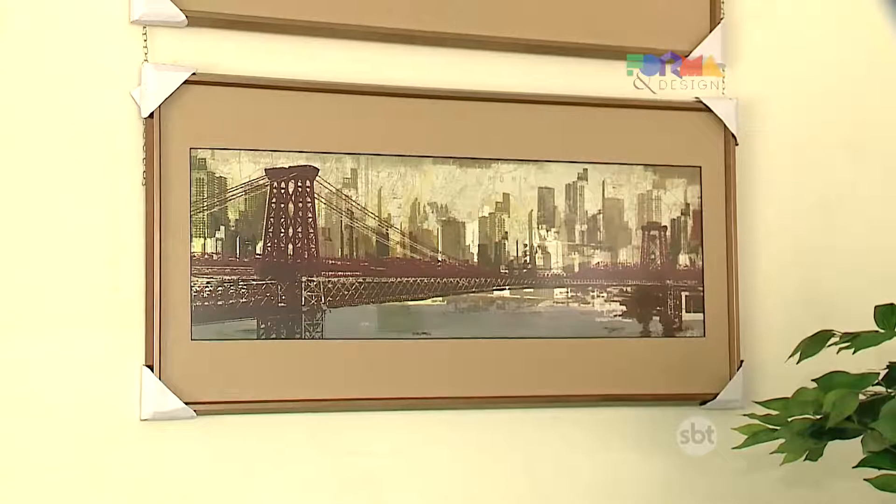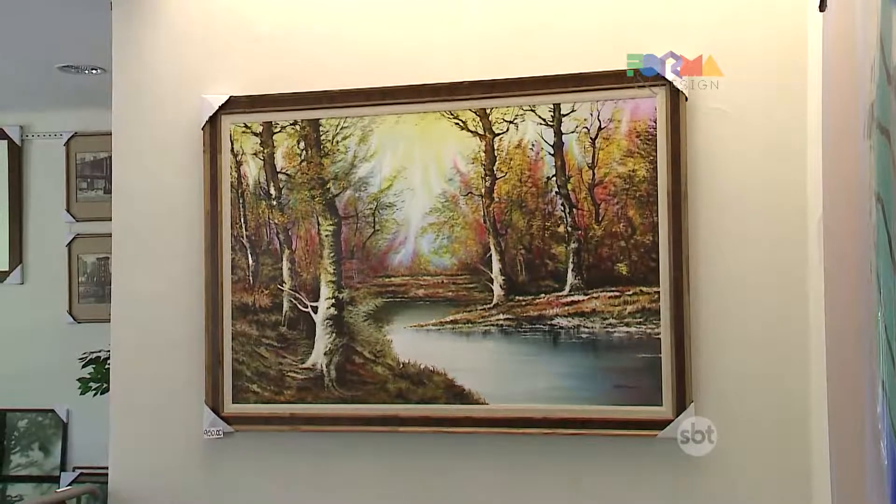And when the time comes to decorate walls, how about going beyond the ordinary and using frames (molduras) correctly? Take advantage of these tips. Nowadays, it is increasingly fashionable to use frames in wall decoration. But are they limited to holding only paintings, prints, and photos? In which environments can they be used most? Form Design brings expert tips to add a special touch to your home.